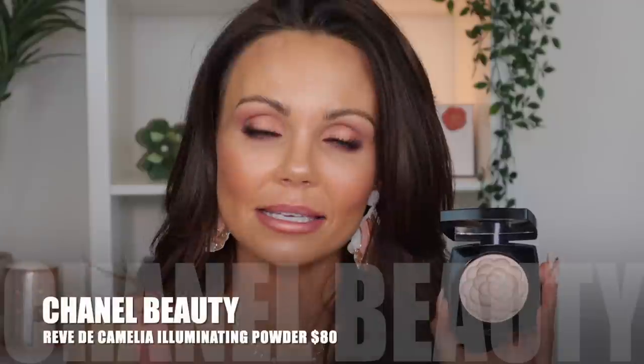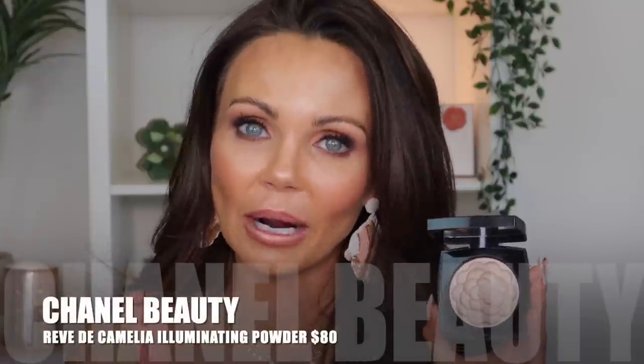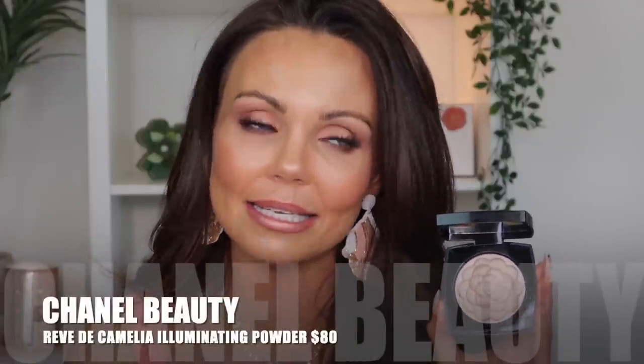The other piece I picked up was this highlighter. It's been out for a while, but we just got it in the United States and I could not wait to get my hands on it. I just think the embossing is absolutely beautiful. Yes, it's an $80 highlighter — this highlighter is $80 — but it's so beautiful, and the embossing with that camellia flower is just so gorgeous. I had to grab it.